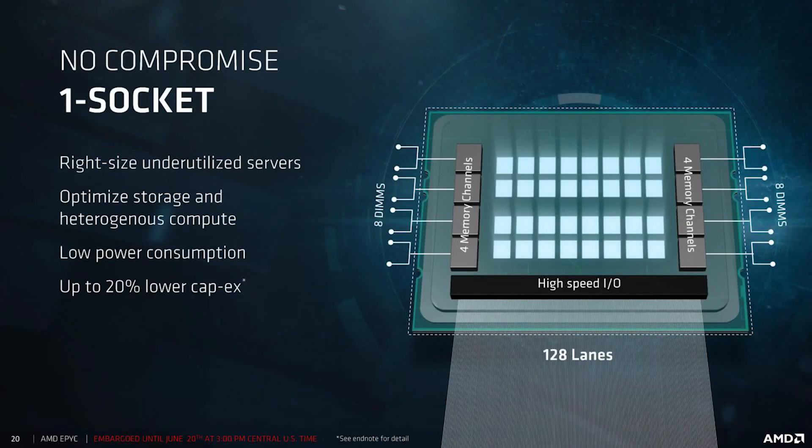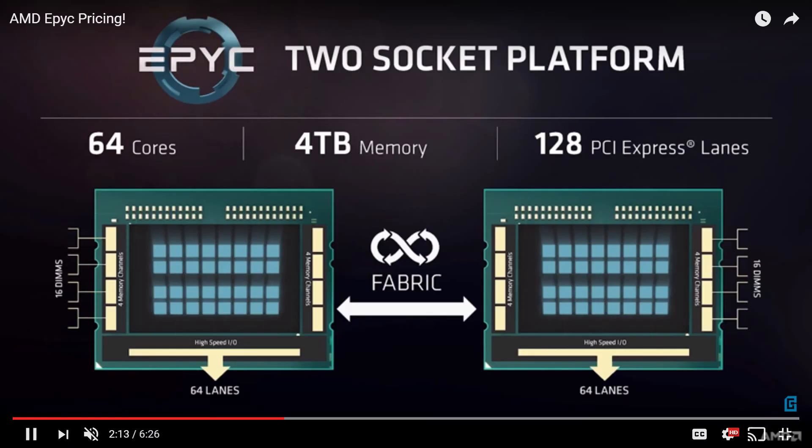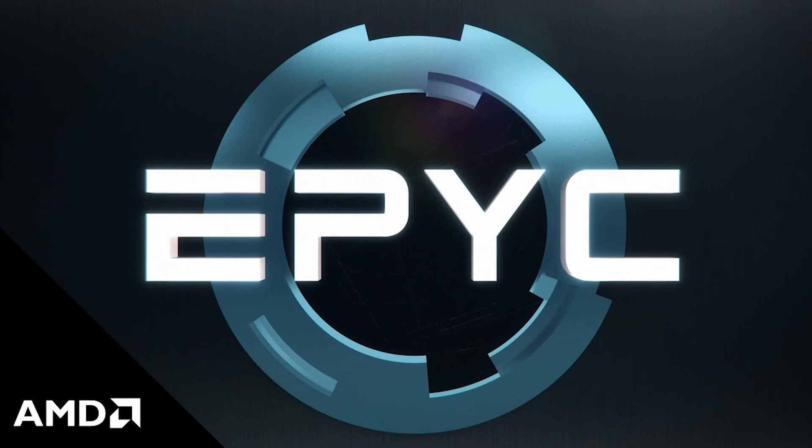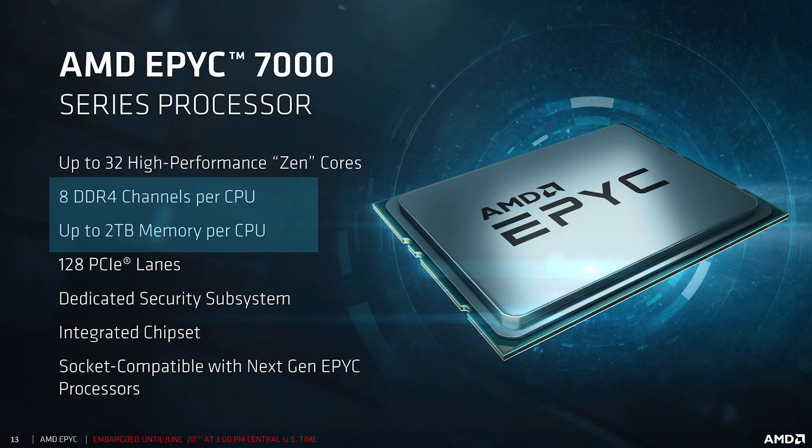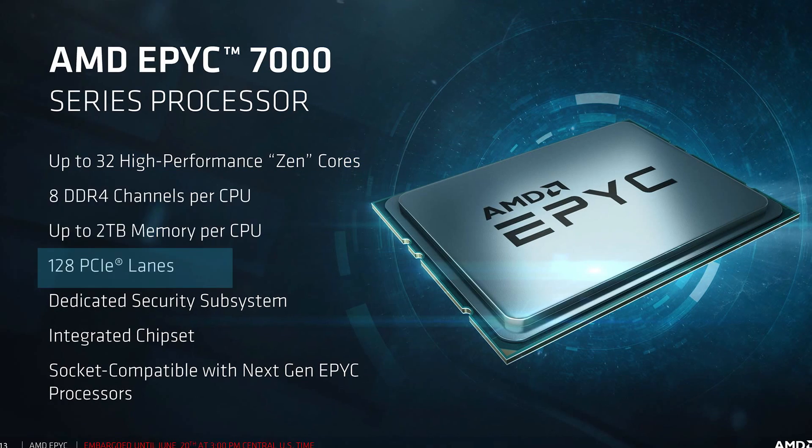EPYC also offers an incredible 128 PCIe lanes. I do want to mention that in my EPYC leaked video, I stated that each CPU had 64 PCIe lanes, but that was obviously incorrect. In my defense, I tried looking quite hard at the time and noticed AMD specifically stated 'per CPU' on things like memory and DDR4 channels, but then specifically said 128 PCIe lanes yet didn't mention the 'per CPU' part.